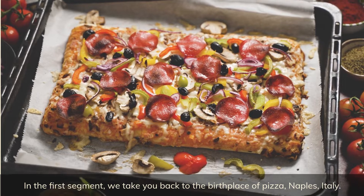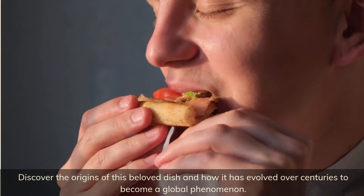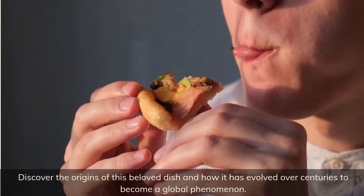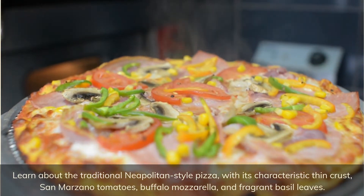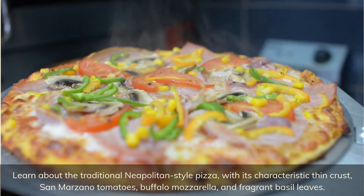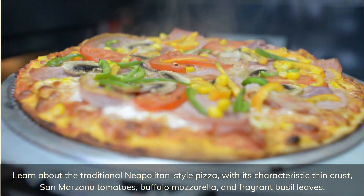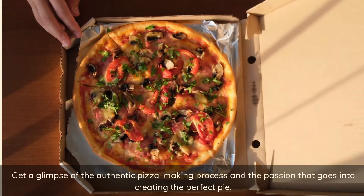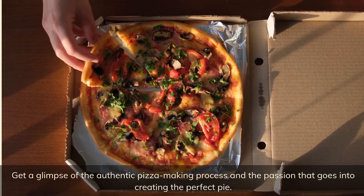In the first segment, we take you back to the birthplace of pizza: Naples, Italy. Discover the origins of this beloved dish and how it has evolved over centuries to become a global phenomenon. Learn about the traditional Neapolitan style pizza with its characteristic thin crust, San Marzano tomatoes, buffalo mozzarella, and fragrant basil leaves. Get a glimpse of the authentic pizza-making process and the passion that goes into creating the perfect pie.